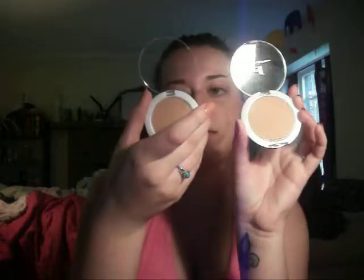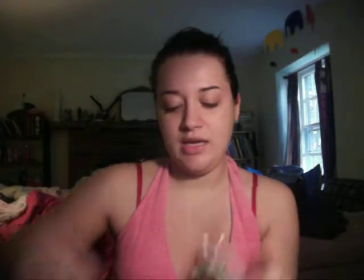Then I got one in spice — it's a little bit darker. And I got the last one in honey, so it's a little bit less dark than the spice. I got three different colors because I really don't know what color I am. It varies, and I hate how it varies.